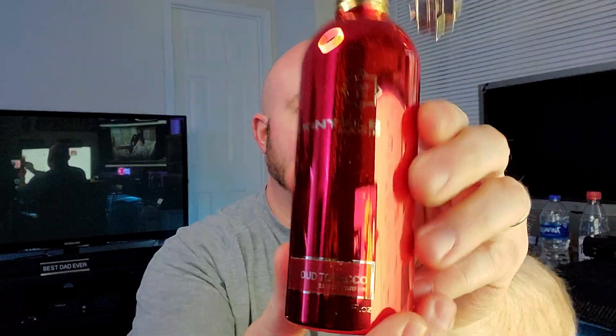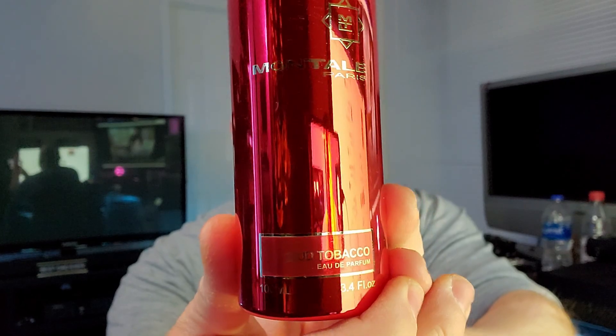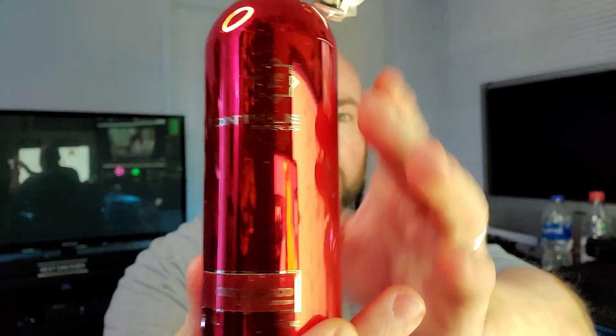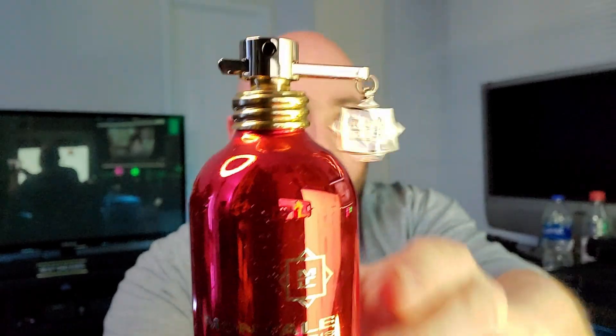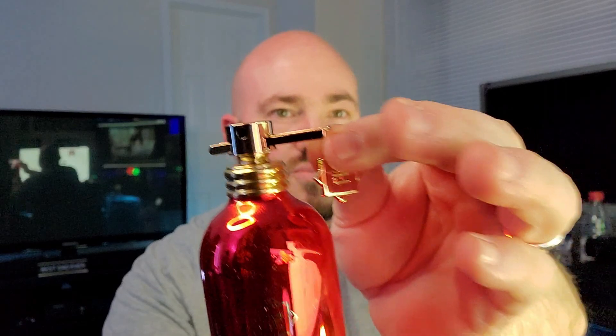In regards to this bottle, this is one of the best looking ones that I have. It's straight up mirrored red metallic with gold indices and logos. It is a tester, so the pin goes through the atomizer — the pen's always there for show, it doesn't actually remove; it just sprays.